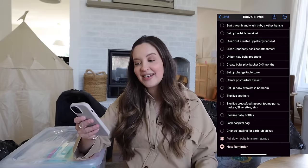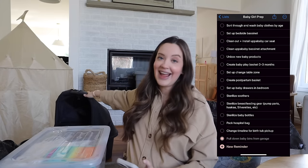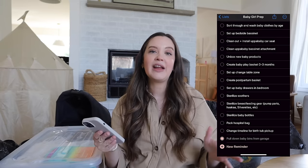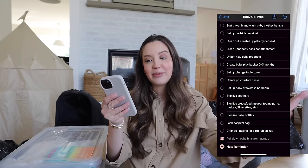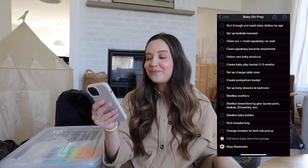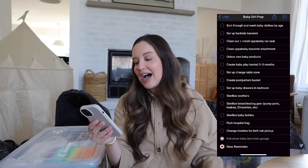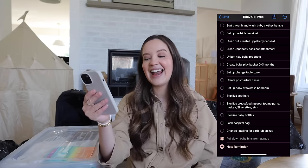We need to set up the bedside bassinet, clean out and install the upper baby car seat, clean the upper baby bassinet attachment. I need to unbox a bunch of new baby products, create a simple baby play basket for zero to three months, set up a change table zone in our bedroom, create a postpartum basket, set up the baby's drawers in our bedroom, sterilize all the new soothers, sterilize all my breastfeeding gear — pump parts, the Haaka — sterilize the baby bottles, and pack a hospital bag.